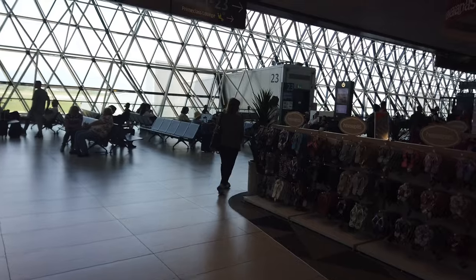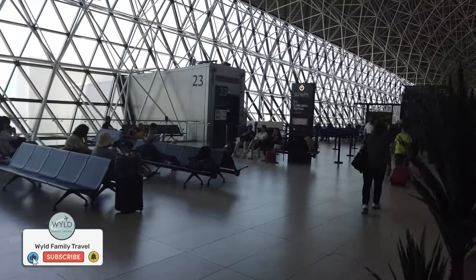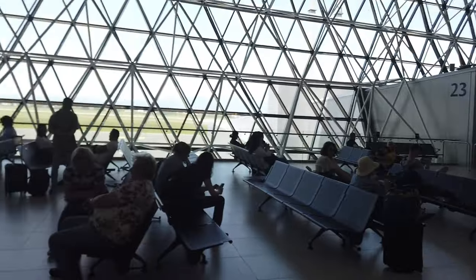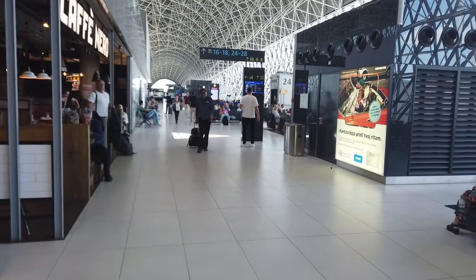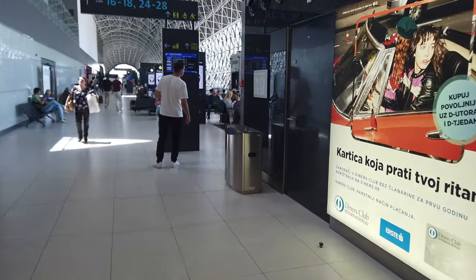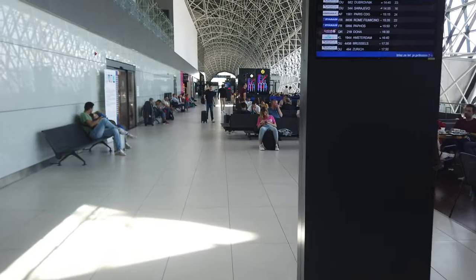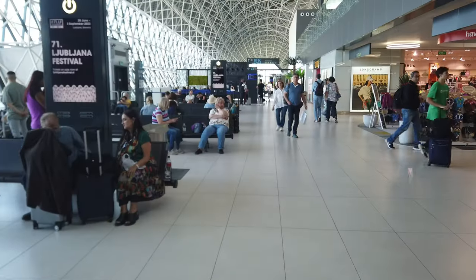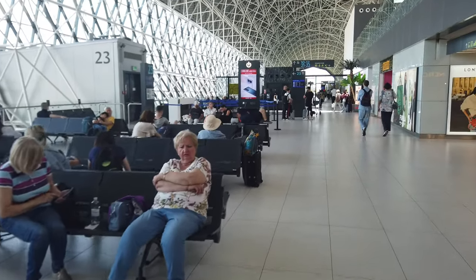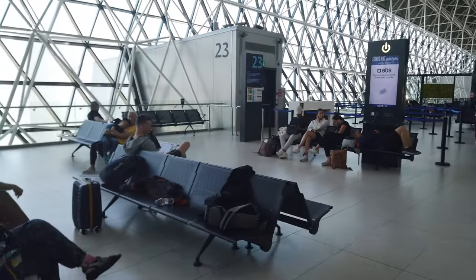Then you come out into the main boarding area with big glass windows to watch the planes. There are 28 boarding gates in total. Toilets out here too with plenty of seating. Our 14:45 flight to Frankfurt is from gate 21, so we're heading up that way — right at the end, which will give us a good view of some planes.